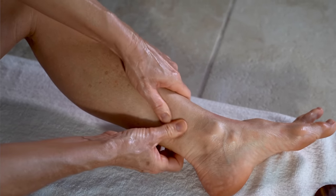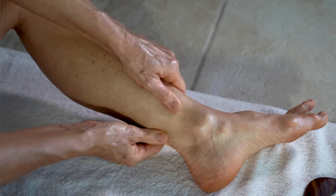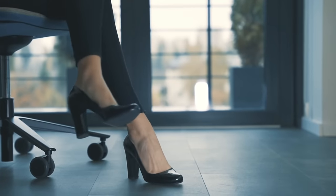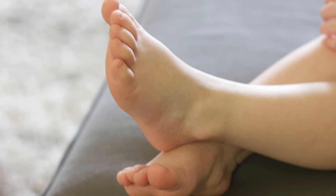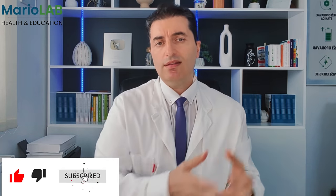When we talk about swelling that occurs in the lower extremities, we can divide them into those that are easily solved and those caused by various diseases that are extremely difficult to cure. Little causes that contribute to leg swelling can be long-term standing, walking, high daytime temperatures, or swelling as a result of playing some kind of sport. These are very easy to resolve.